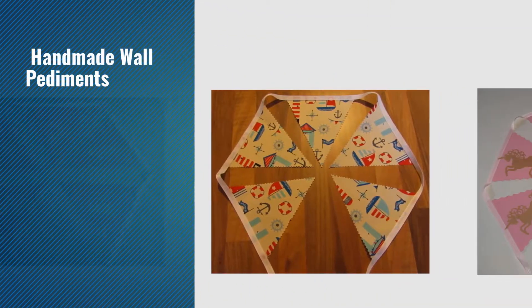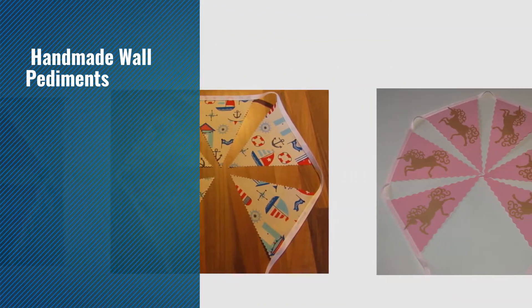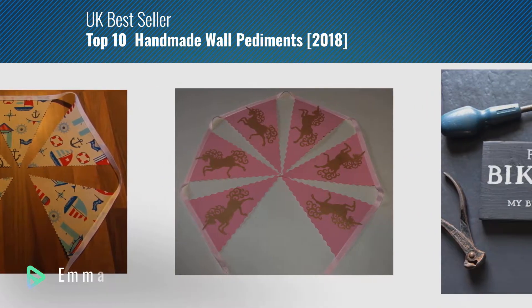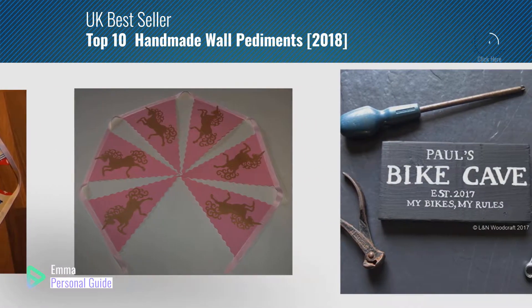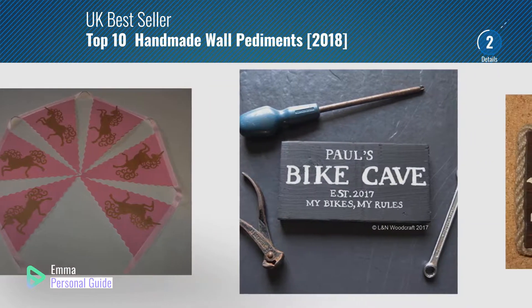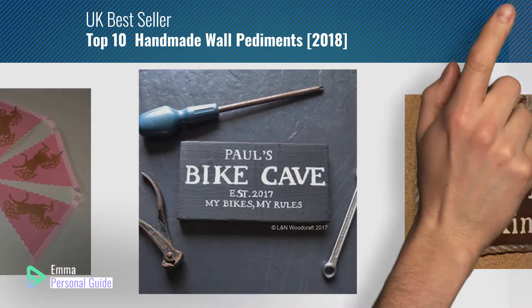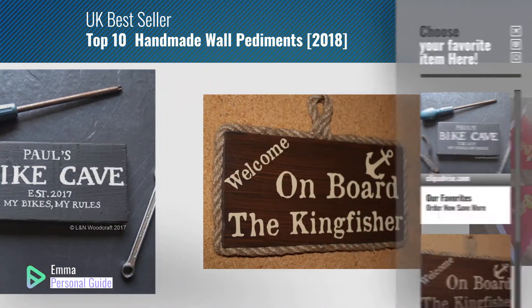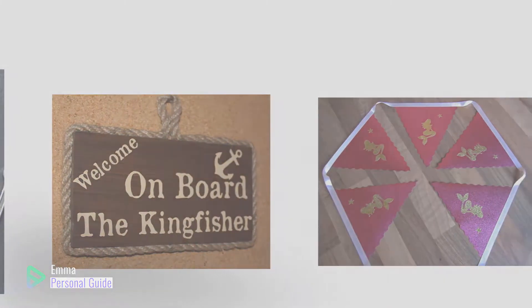If you're looking for handmade ball pediments, this video is for you. My name is Emma, your personal guide — welcome to our channel. At any time you can click this circle in the corner and get more info and real-time deals on your favorite products. Ready? Let's start.